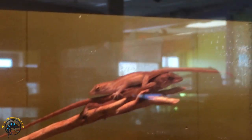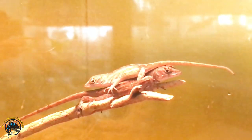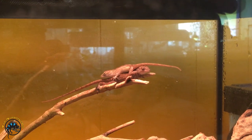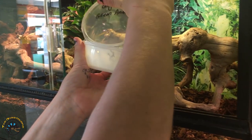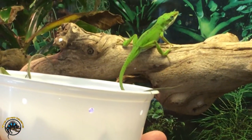I just have to take a moment to show what these two are doing — this is hilarious. Look at these two goofballs. Got some more green anoles. Pretty colors.